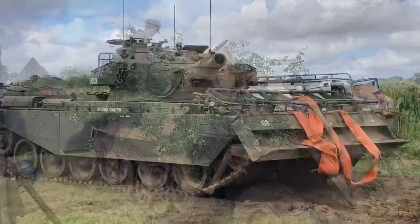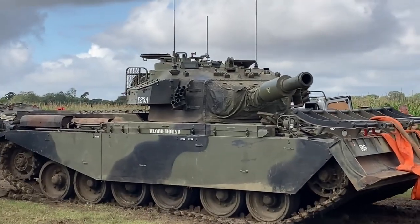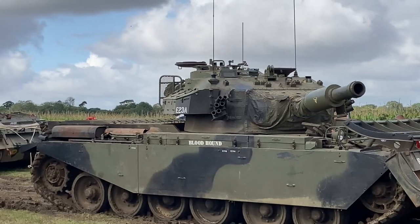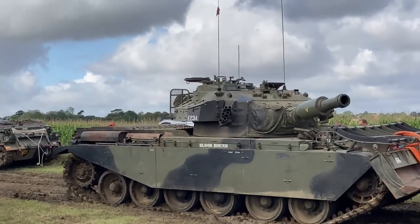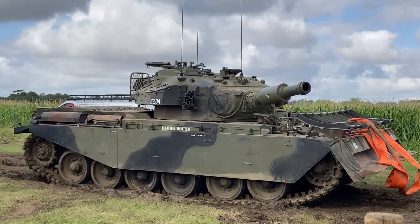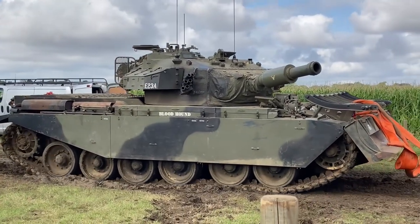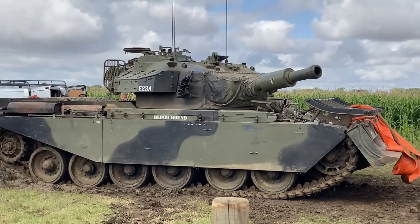Hello everybody and welcome to my video on Armorfest. That's the Norfolk Tank Museum's annual event where you get to see a variety of things on display, and yes that includes tanks - some of which I'd never seen running before, such as that Centurion AVRE that you see in front of you.